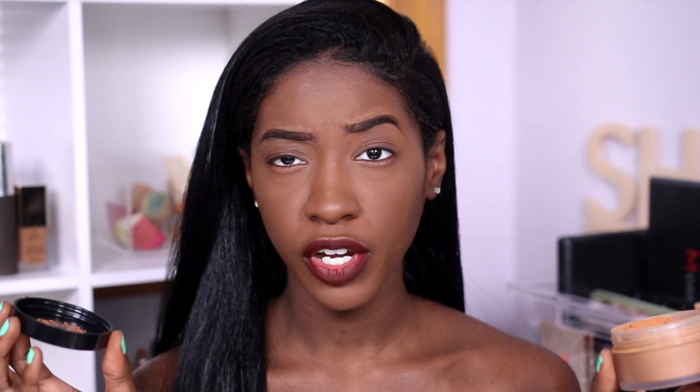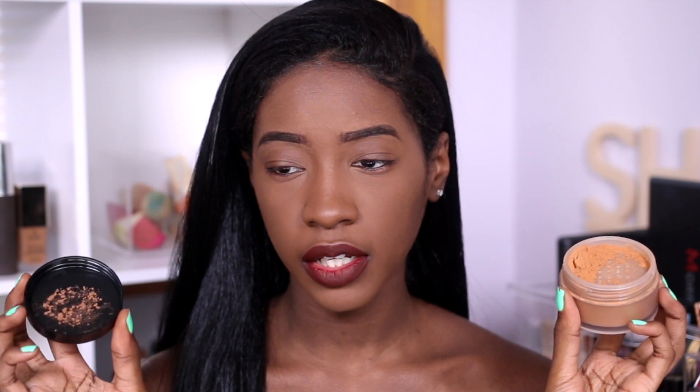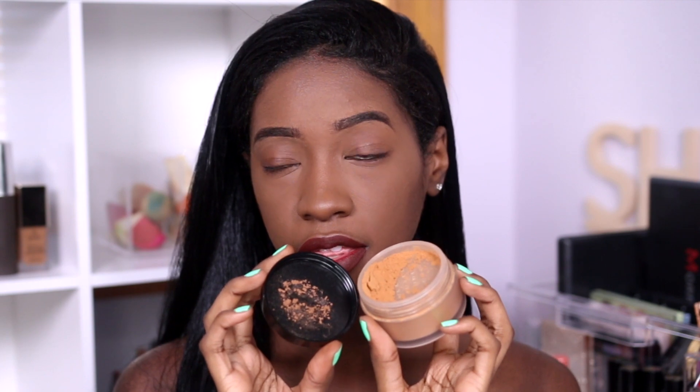Those are some big claims, Lancôme, but if you can back it up — it sounds a little better than the Laura powder description. The Lancôme powder will be on this side of my face and the Laura powder will be on this side. Before I put them on, I just want to show you the actual colors: here is the Laura powder and here is the Lancôme powder. The Lancôme powder is darker than the Laura powder.